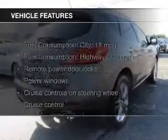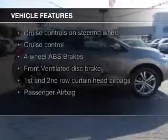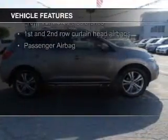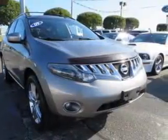The features include leather seats, heated seats, heated rear seats, Bluetooth connectivity, Sirius XM satellite radio, digital audio input, an auxiliary input, a premium sound system, and aluminum rims.